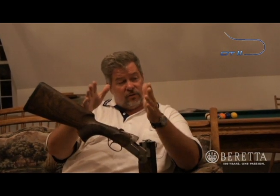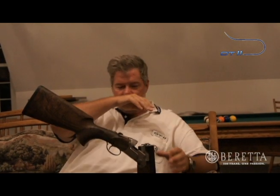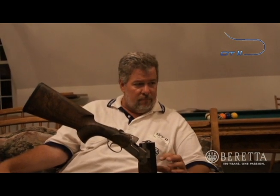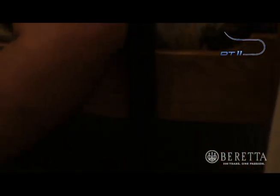Most conventional shotgun bores have a chamber and an area called the forcing cone, where the chamber diameter narrows down to the bore diameter, then goes along down the rest of the barrel and gets to the choke, and narrows down some more. What Beretta has figured out how to do is make that transition smoother. Instead of a couple-inch forcing cone, the barrel tapers from the end of the chamber all the way to the choke. That is amazing quality — very difficult to do, but they figured out how to do it in production instead of an aftermarket process.